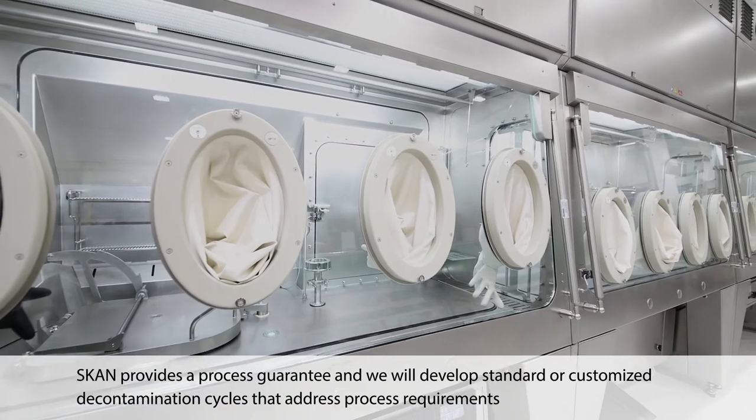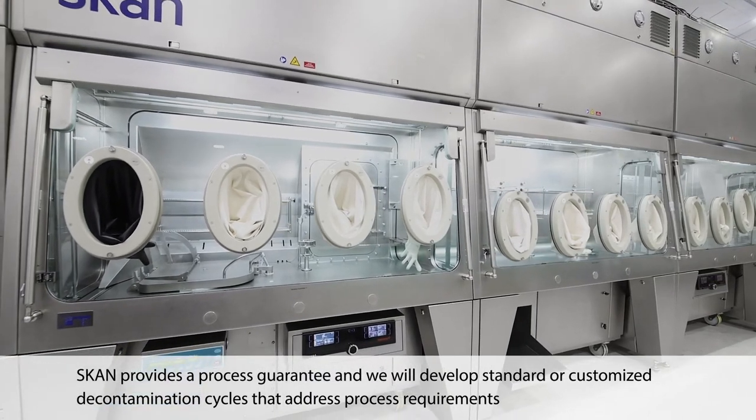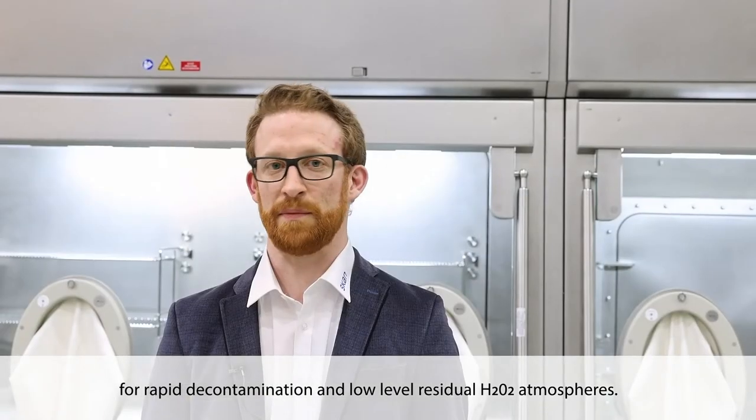SCAN provides a process guarantee and we will develop standard or customized decontamination cycles that address process requirements for rapid decontamination and low-level residual H2O2 atmospheres.